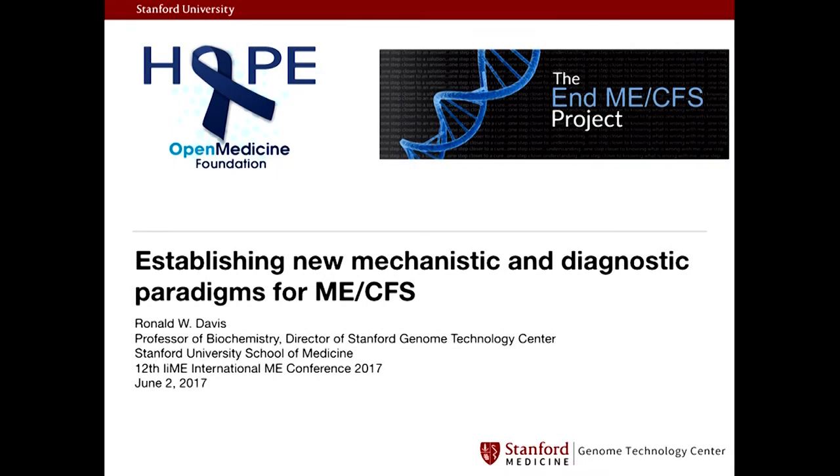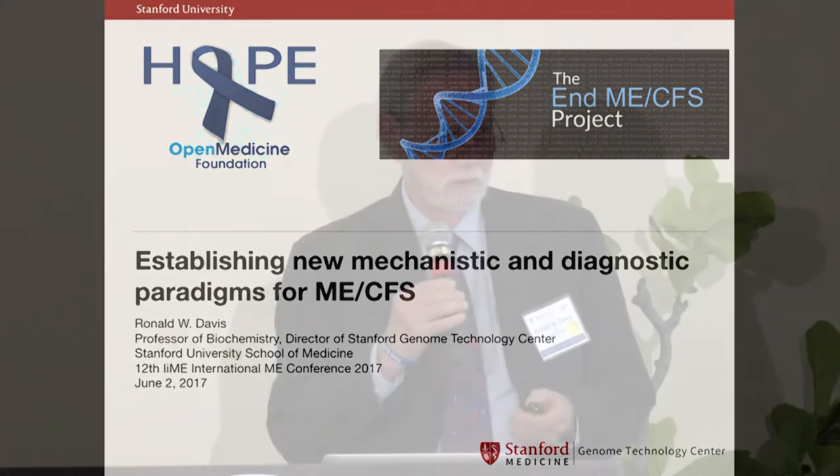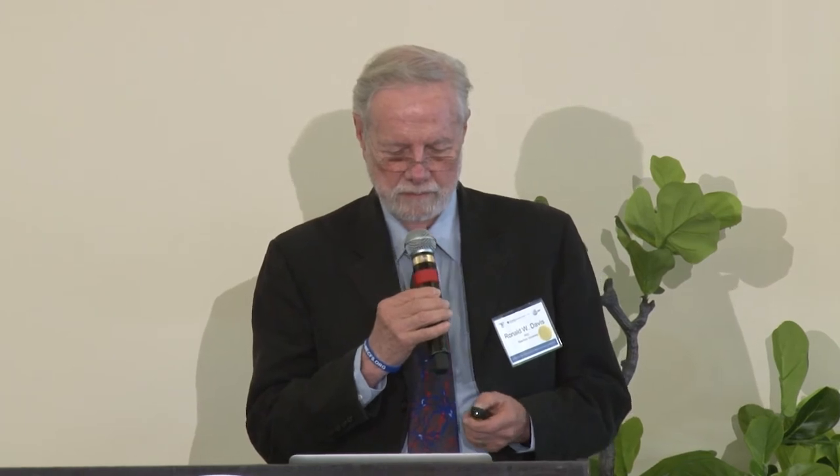I'm going to go through a few things. I'm going to focus a little bit more on some of the technologies that we're pushing together because that's what we are good at. But I also want to cover some of the stuff that we've done in the severely ill patient study.